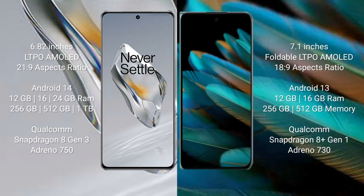OnePlus 12 comes with 12GB, 16GB, or 24GB RAM and 256GB, 512GB, or 1TB internal storage, powered by Qualcomm Snapdragon 8 Gen 3 processor. OPPO Find N2 comes with 12GB or 16GB RAM and 256GB or 512GB internal storage, powered by Qualcomm Snapdragon 8 Gen 1 processor with Adreno 730 GPU.